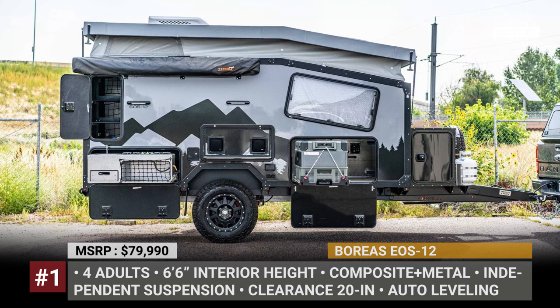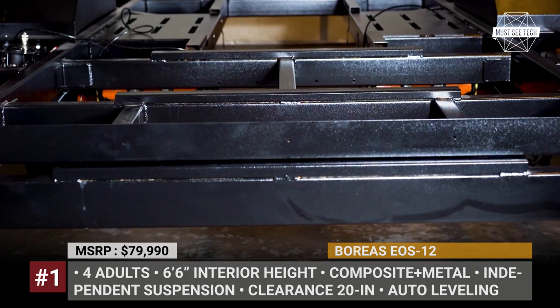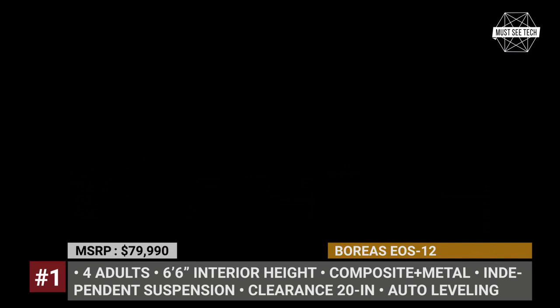Boreas Eos-12. The inaugural compact square drop camper by this Colorado-based manufacturer was named Boreas 60 after the Greek god of Northwind. Naturally, its larger 12-feet version will be called Eos, just like the Greek goddess of the dawn and the mother of Boreas.